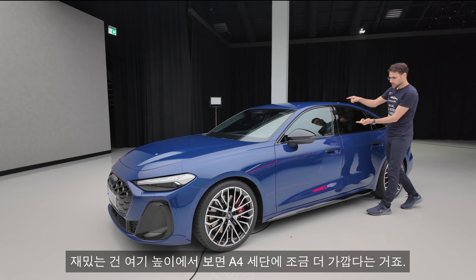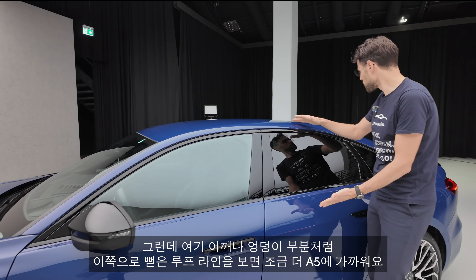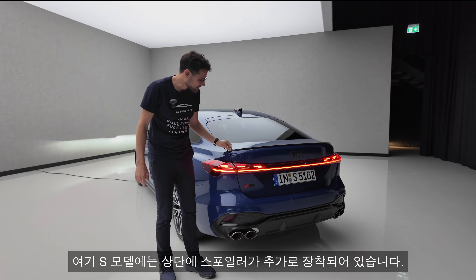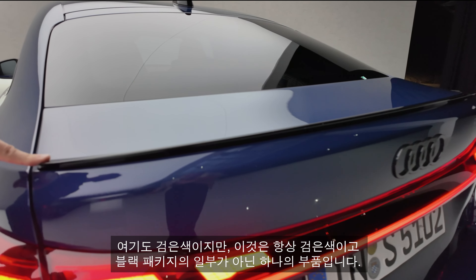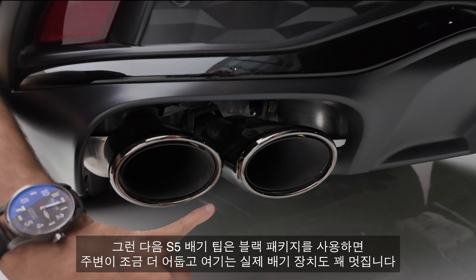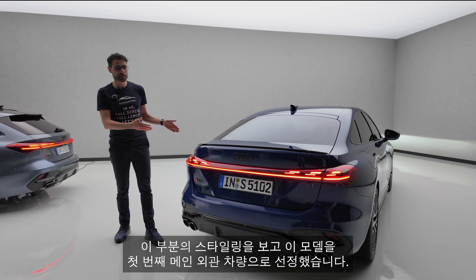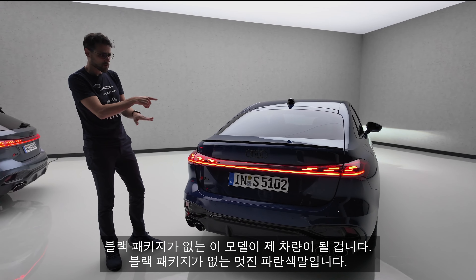When you look at the height here, it's a little bit more A4 sedan. But then if you look at this stretched roofline and like this shoulder or hip area, it's a little bit more A5. The S model here gets this additional spoiler on the top — it's also black, but this is one part that is always black and not part of the optional addition. Then S5 exhaust tips — and when you have the black package, it's also a little bit darker around with real exhaust. The standard would be a little bit brighter here.